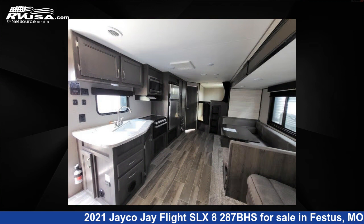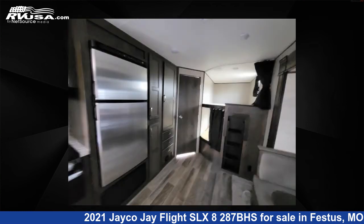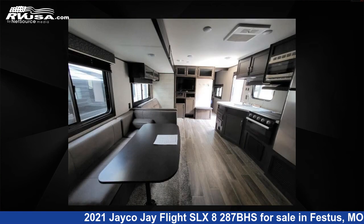This used Jayco is 33 feet 0 inches in length and features one slide-out, sleeps nine, and 38 gallons fresh water capacity. The floor plan layout of this travel trailer features bunkhouse, front bedroom, two entry and exit doors, and a U-shaped dinette.